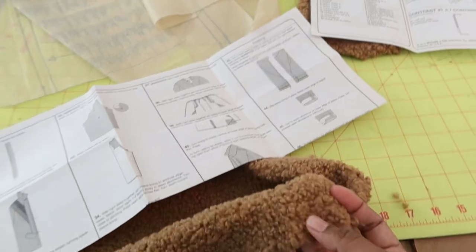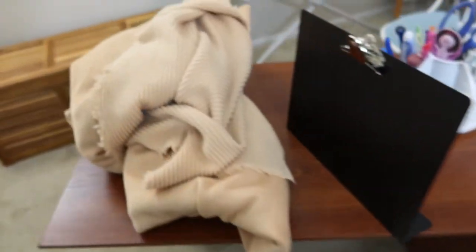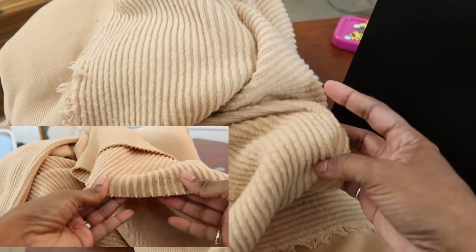This is the fabric I'm using, which is a Sherpa that I purchased from Joann Fabrics, and then over here I am using this knit for the lining.